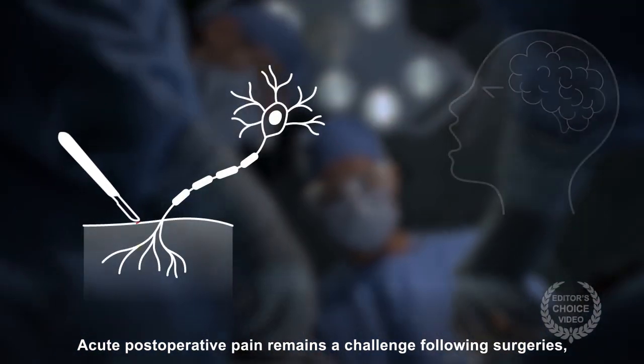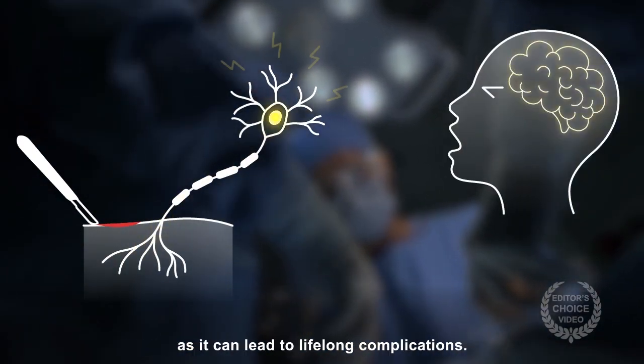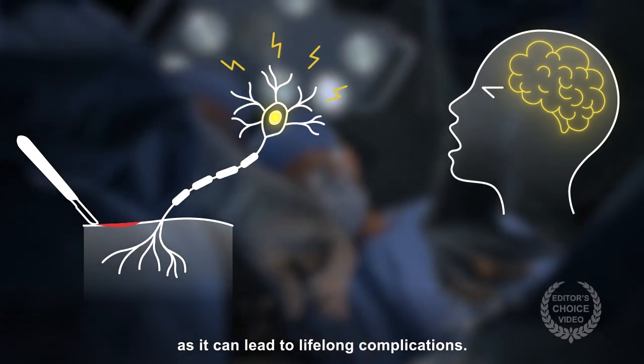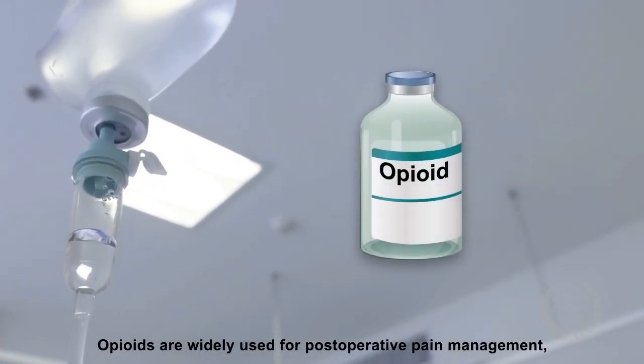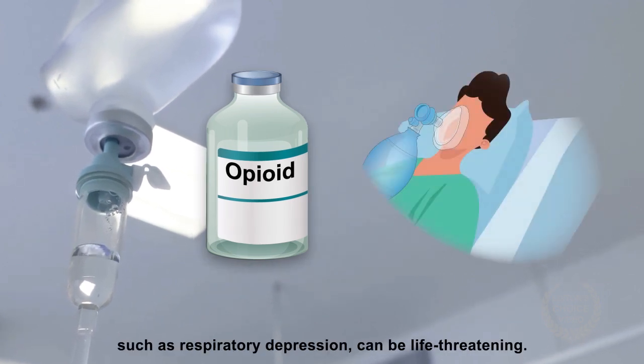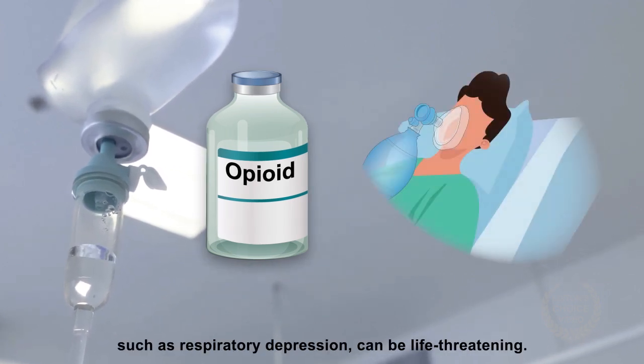Acute postoperative pain remains a challenge following surgeries, as it can lead to lifelong complications. Opioids are widely used for postoperative pain management, although some of their side effects, such as respiratory depression, can be life-threatening.